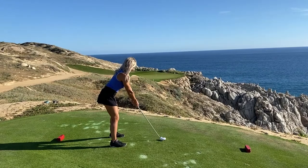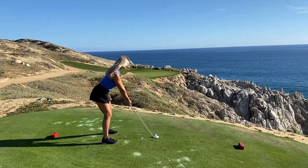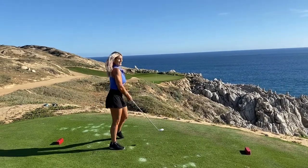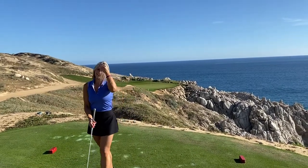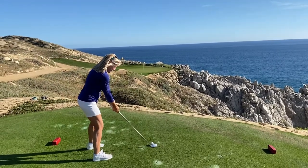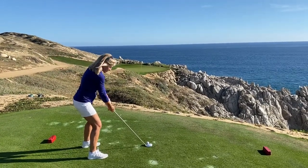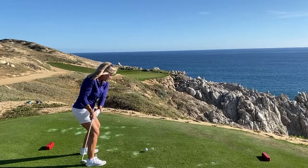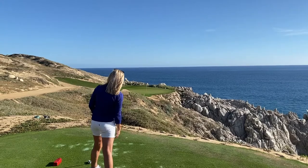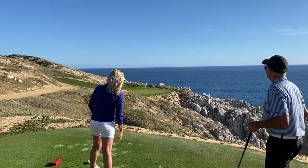We let Lori try again on this par three. Let's see what's going to happen — is she going to clear it? Well, she got it over the bush. Proud of her. A little tugger. You hit it too far.